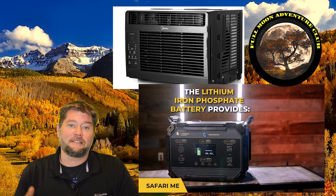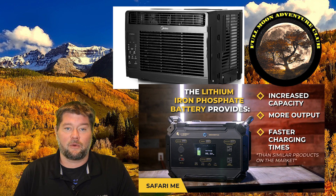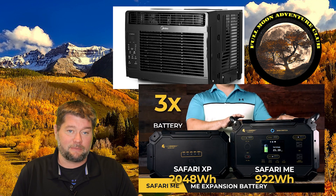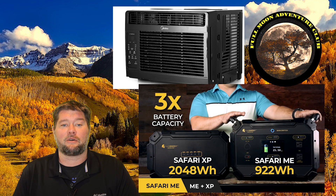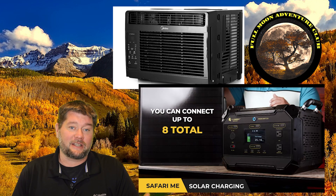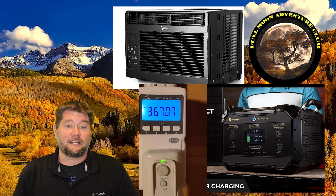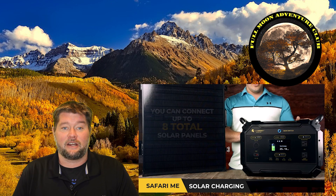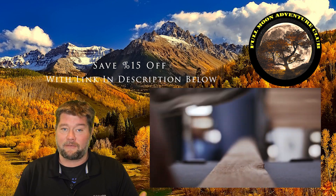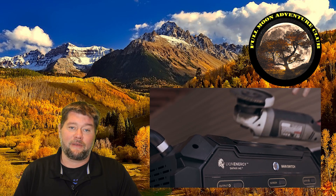Today we're going to be working with the Lion Safari ME by Lion Energy. It is a 2000 watt pure sine wave inverter with a 4000 watt surge, about 1000 watt hours with just the base unit. If you add the extension battery pack, it's about 3000 watt hours of power. It can take up to 600 watts of solar. The link down below will save you 15% on anything on the Lion Energy website, or you can call and use the code word adventure to also save that 15%.